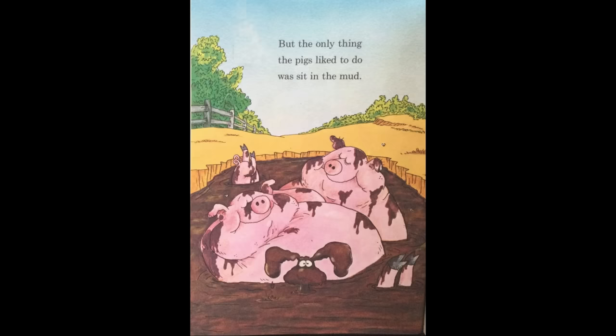So PJ said, I don't want to be a bear or a bird or a beaver. I want to be a pig. And PJ went to live with the pigs. But the only thing the pigs liked to do was sit in the mud.